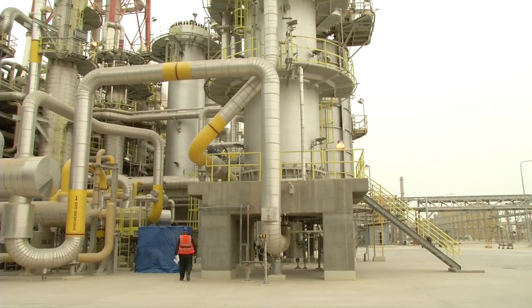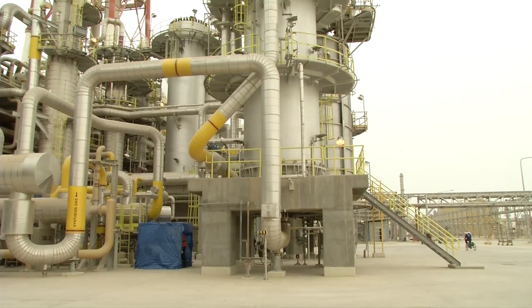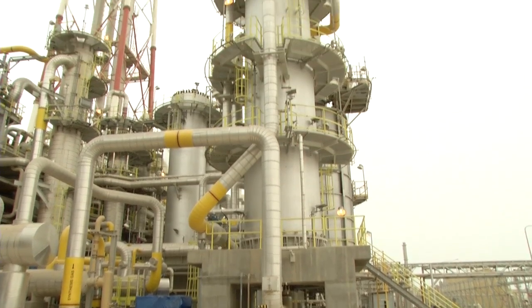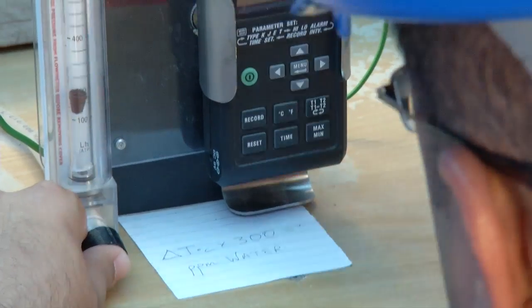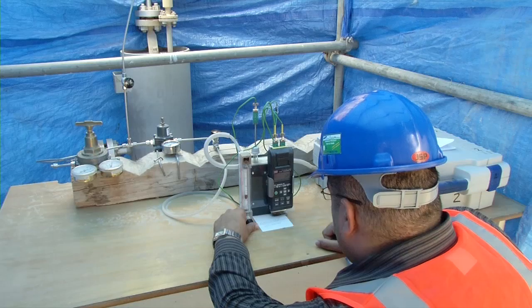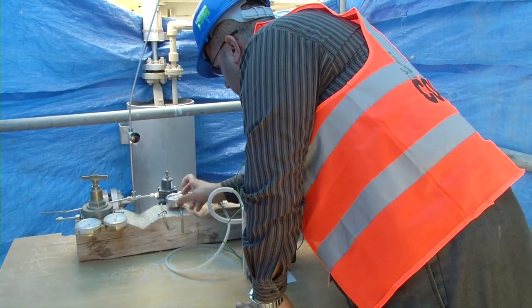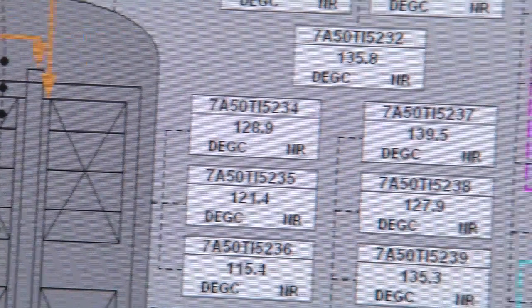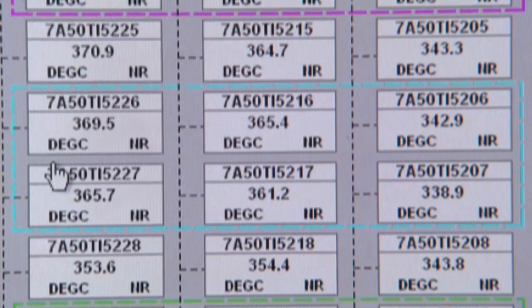Underneath the OT reactor, the specialist from ThyssenKrupp Udde's partner company Johnson Matthey Catalysts has erected a small laboratory. For safety reasons, the temperature and relative humidity are measured at several points. Because the catalyst in the reactor has to be carefully reduced with hot hydrogen, layer for layer — an exercise in patience that has to be interrupted time and again if the reaction doesn't proceed as expected. A perfectly normal procedure when starting up an ammonia plant of this type.